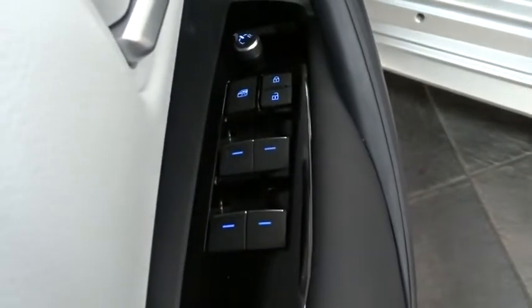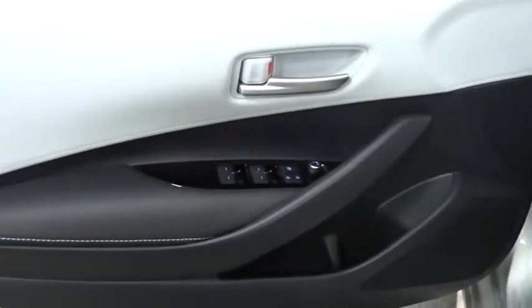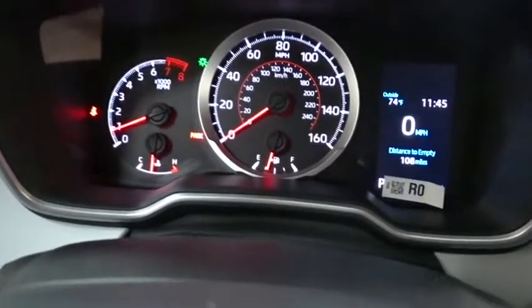Bluetooth, adjustable steering wheel, power steering, aluminum wheels, cruise control, keyless start, four wheel disc brakes, floor mats, AM FM stereo radio, rear defrost, front wheel drive.